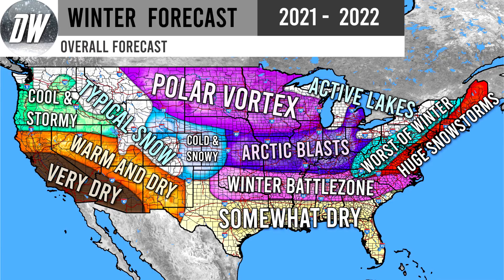Up above: polar vortex. That arctic air is going to make its way into the central and eastern United States, and I think it's going to be especially potent for this polar vortex region. Just to the south of there: arctic blasts. This is where it won't quite be polar vortex level, but arctic air will make its way down from time to time — very, very potent, talking 10 to 20 degrees below normal. We see this every winter, but it could be more frequent this winter. Active lakes this year — the lakes are very warm right now. Cold air could make its way in pretty early in November and December, which is the recipe for a pretty active lake year.